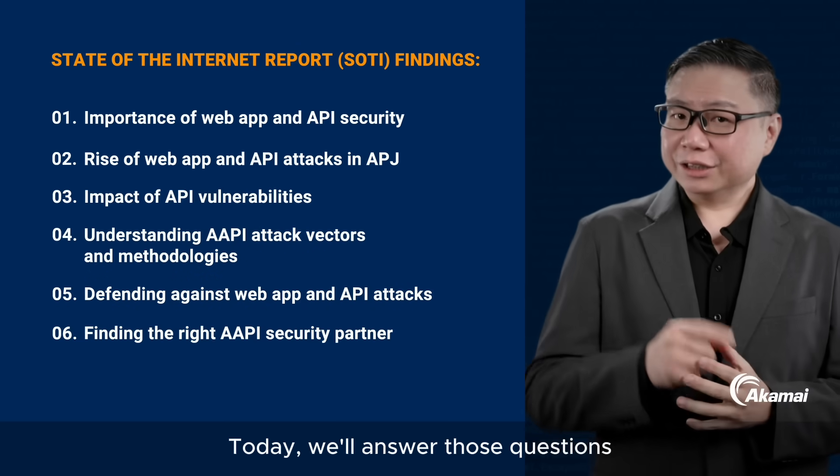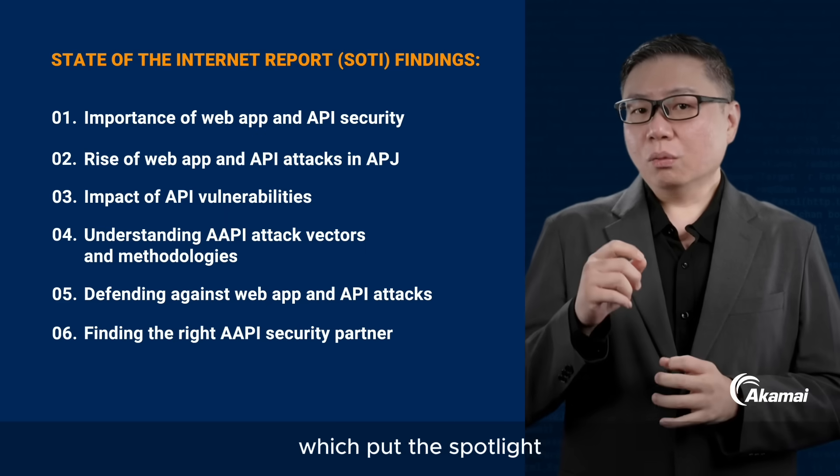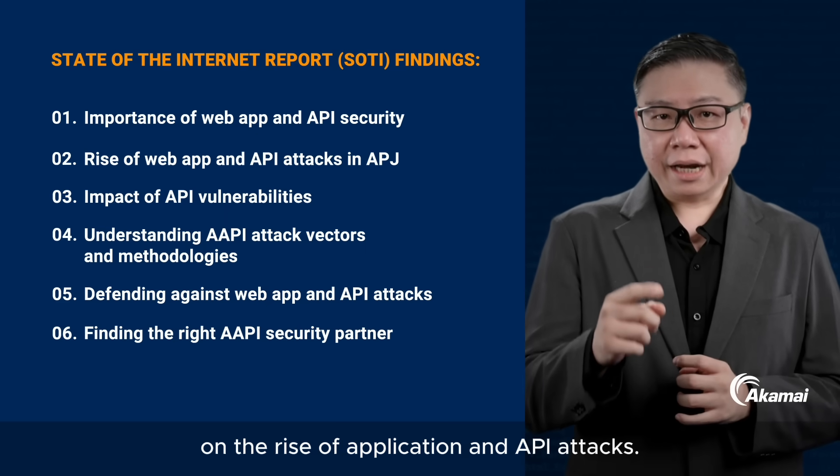Today, we'll answer those questions with the latest Akamai State of the Internet report, which puts the spotlight on the rise of application and API attacks.